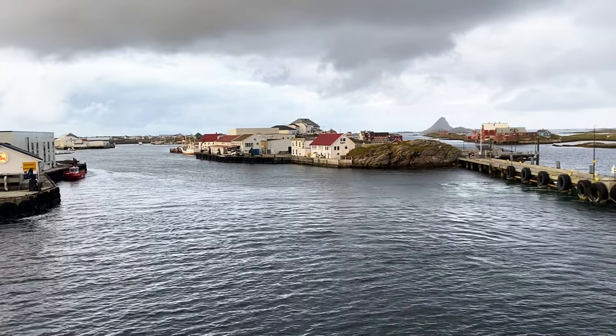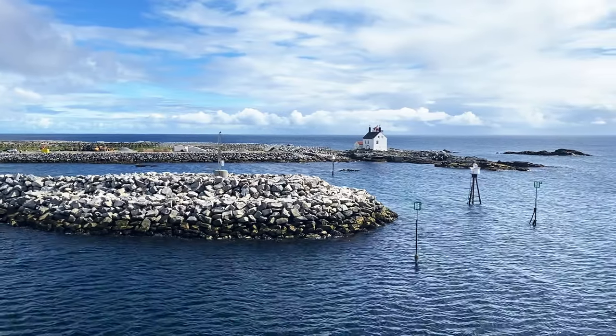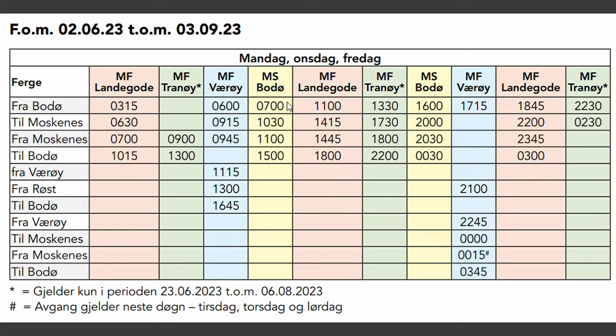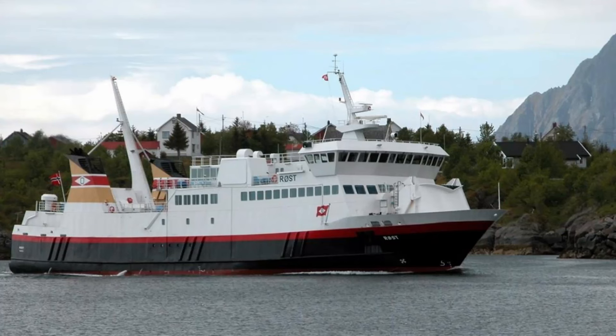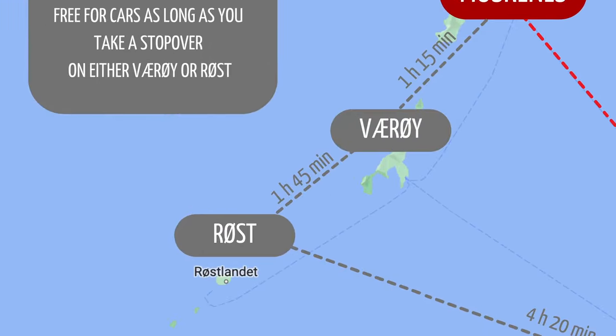Beware that the Bodø-Moskenes schedule is pretty confusing, so triple check that you are looking at the correct season, the correct day of the week, and the correct route. Also, two of the ferries are named the same as two ferry stations. So when you look at the schedule, you might confuse the ferries with the station names, or you might think that the ferry called Værøy only goes to Værøy — it doesn't. The ferry between Svolver, Skrova, and Skutvik in Eastern Lofoten is called Røst, which is an island that is also part of the longer route between Bodø and Moskenes. So just keep that in mind.